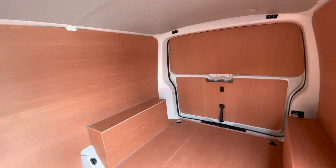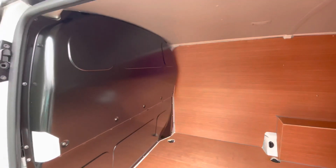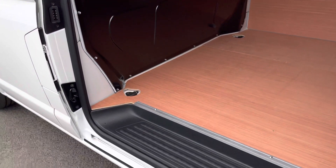Access to the load area can be accessed from the side with a single sliding door located on the passenger side of the vehicle, and there is also a step allowing easy access into and out of the load area itself.